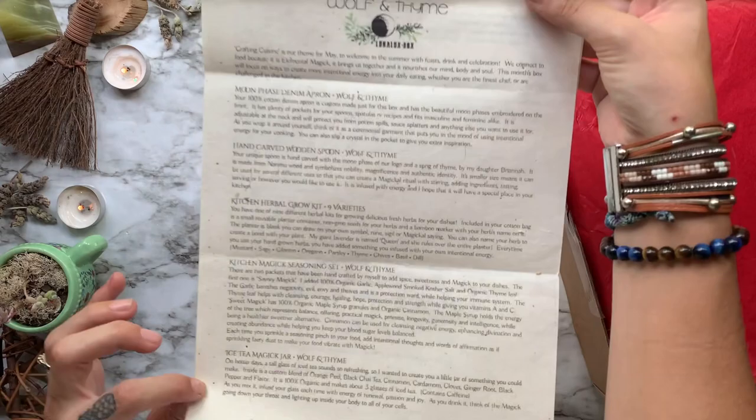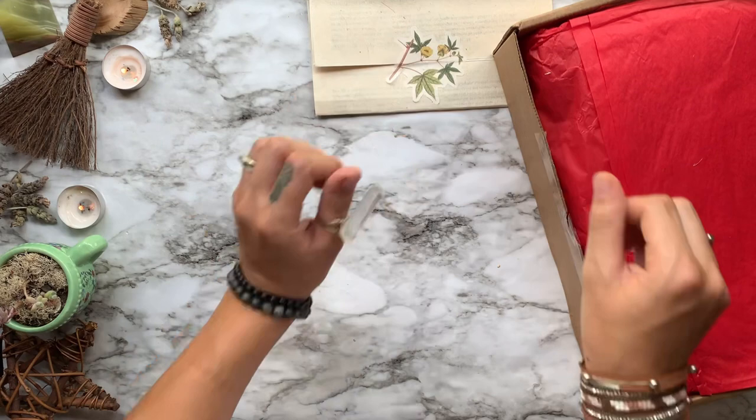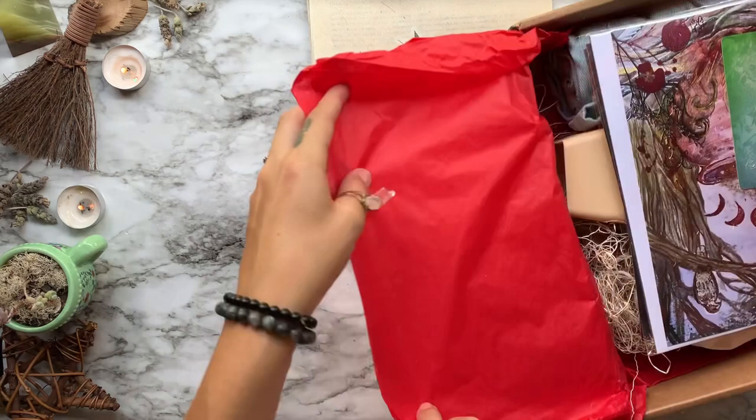If you guys want an even better deal, I do have a 15% off discount code for you — all of that is linked down below in the description. For the month of May, our theme is Crafting Cuisine. We will focus on ways to create more intentional energy into our daily eating, whether we are the finest chef or are challenged in the kitchen.